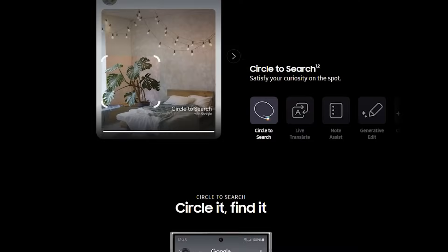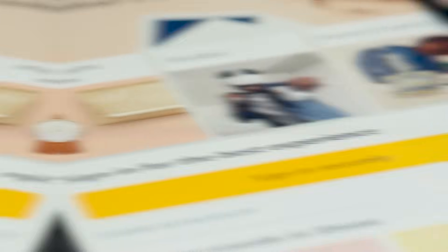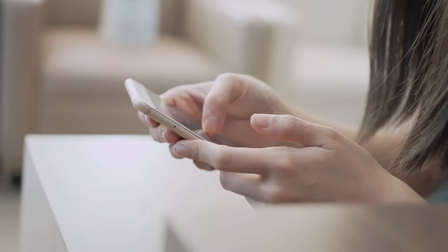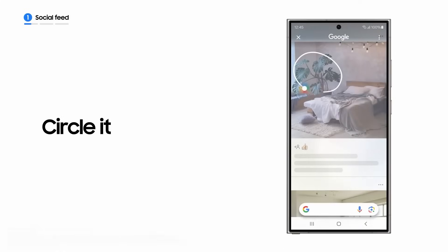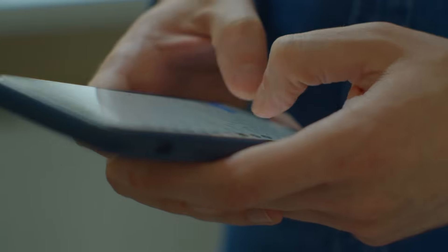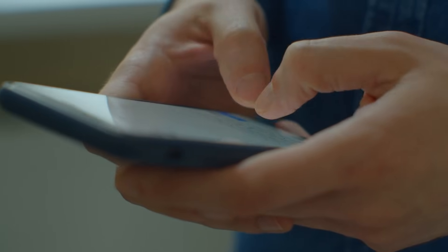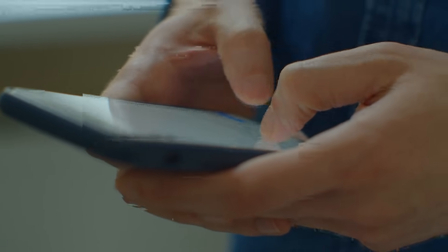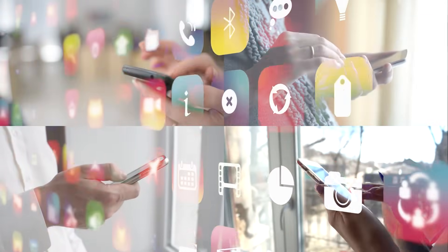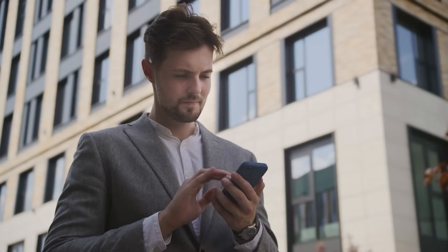Circle to Search. Circle to Search is a groundbreaking feature within Samsung's Galaxy AI ecosystem that revolutionizes the search experience by enabling users to locate information effortlessly. By simply circling, highlighting, tapping, or scribbling on an image or word displayed on the screen, Circle to Search streamlines the search process, eliminating the need for manual typing or navigating through menus. This intuitive functionality empowers users to quickly find relevant information within apps, documents, or webpages, saving time and enhancing productivity.